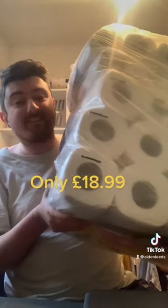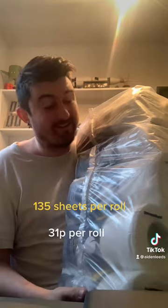I finally gave in and got the 60 toilet rolls — these were only £18.99. It works out at 31 pence per roll, and each roll gives you 135 squares. I've worked out that's 9,180 times you can go for a number one or two.